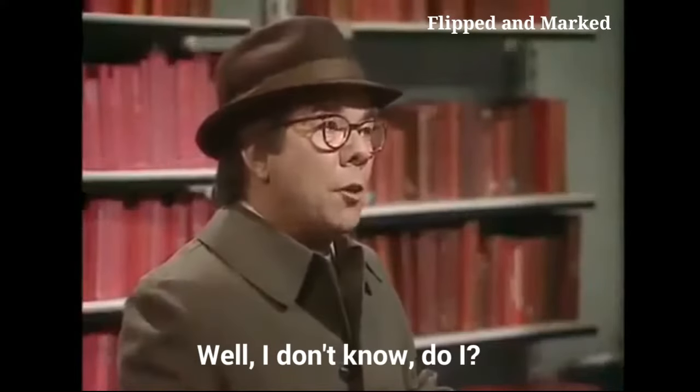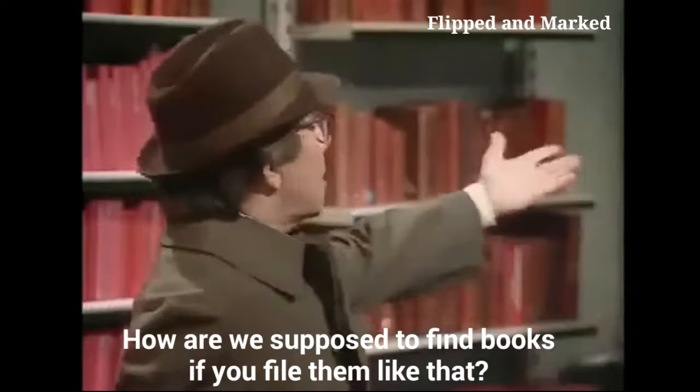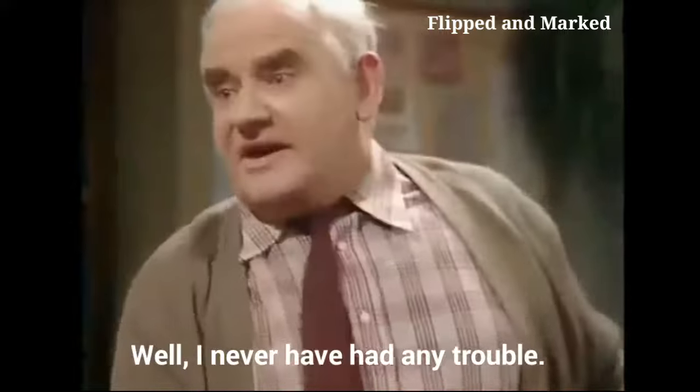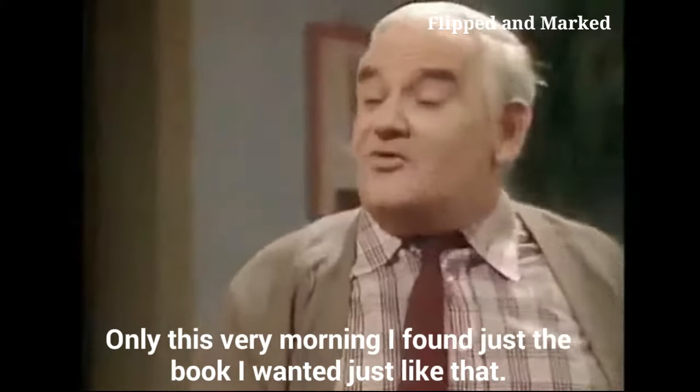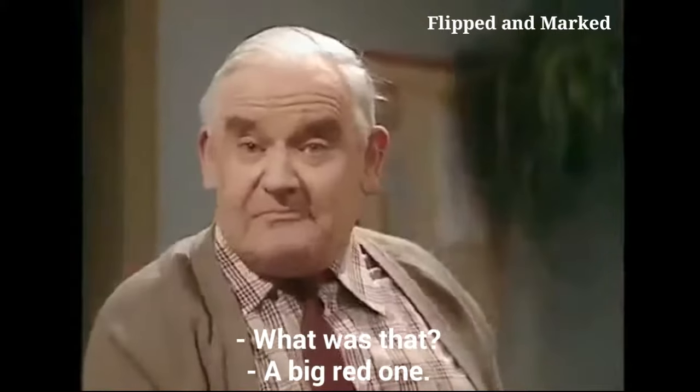I don't know, do I? You're not being very helpful, are you, sir? I'm not being very helpful? Are we supposed to find books and you file them like that? Well, I've never had any trouble — only this very morning I found just the book I wanted, just like that. What was that? A big red one?